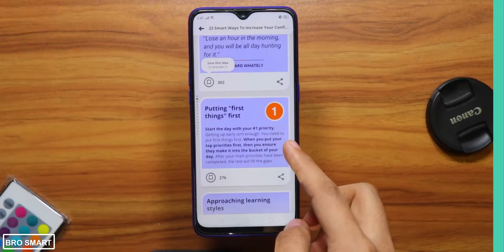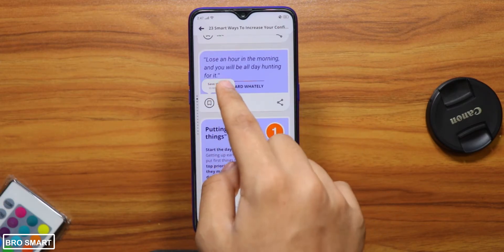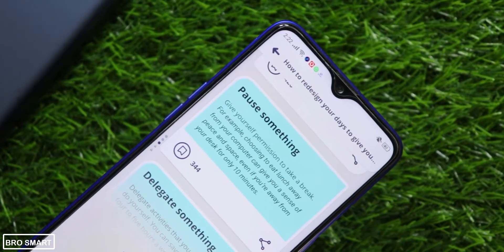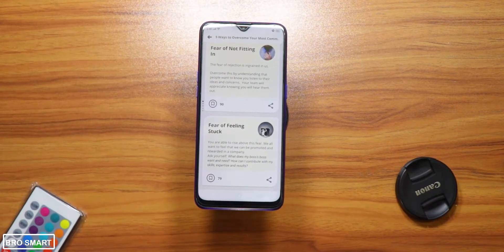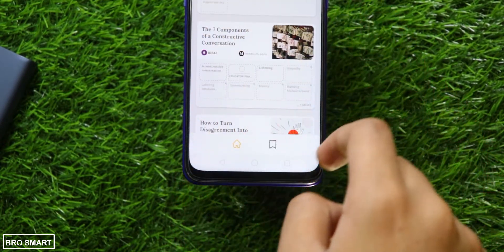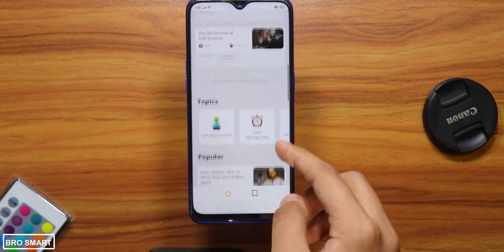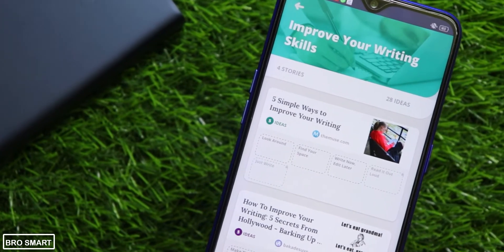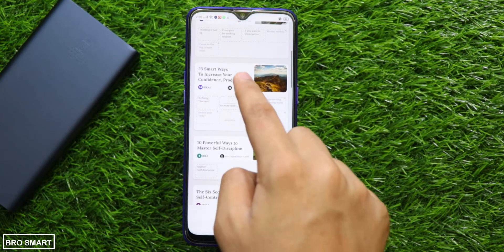Deep Stash is a free application to get smarter through quotes, thoughts, and advice. It will help you towards self-improvement and self-care, and get you inspired, wiser, and productive. This Android app motivated me personally to explore more, learn more, and get out to do more and experience new stuff. It is the best place to find motivation, ideas, lessons, and articles, often written in simple language and very practical.